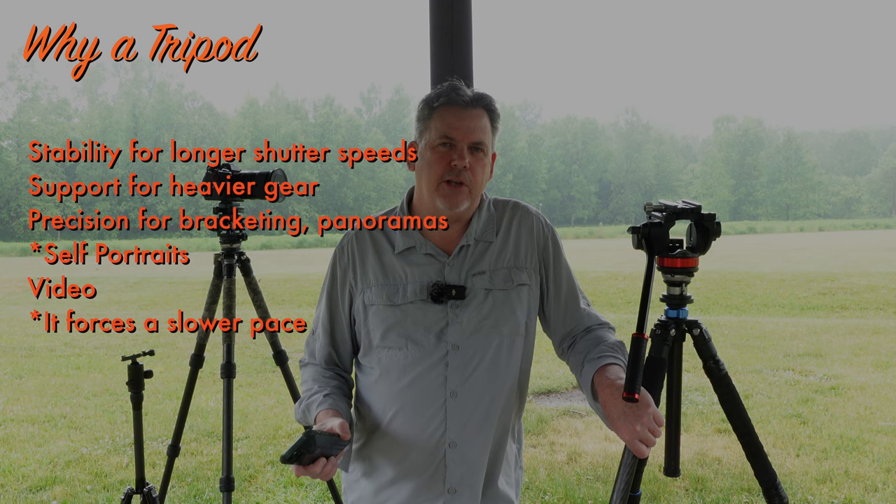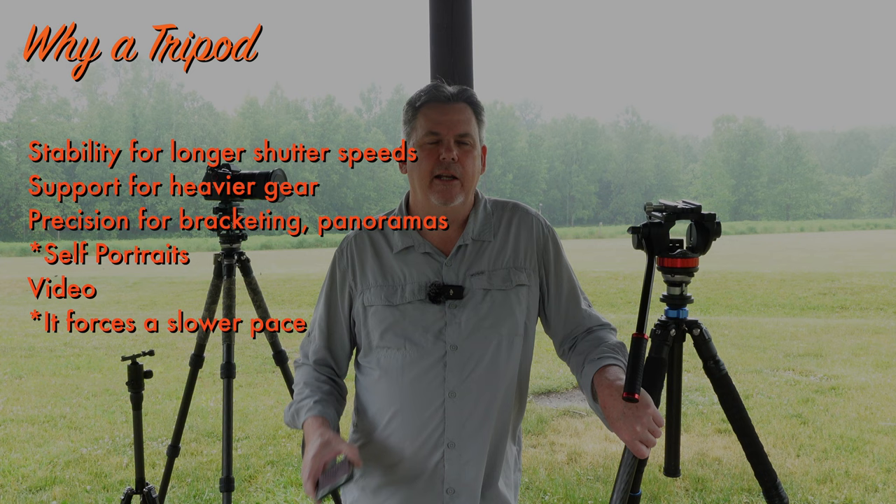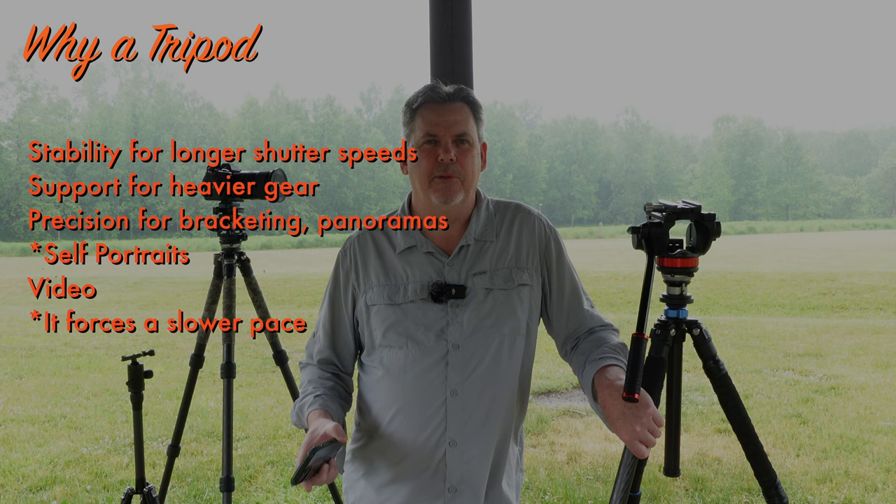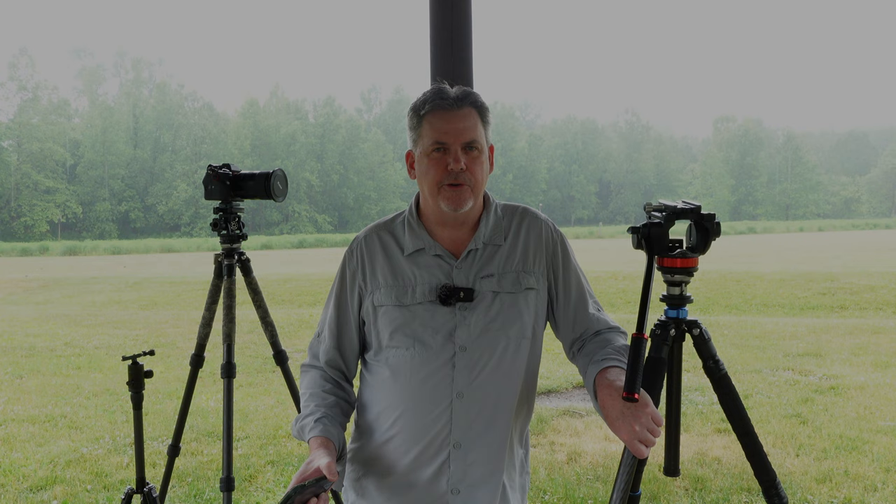Some photographers say that using a tripod forces them to slow down and get a better composition. I suppose that could be true if you don't normally take your time with compositions. For me, I find that taking the time to get out my tripod, deploy it, fiddle around with it, and get the settings that I want, takes me away from the time I like to spend immersing myself in the scene and visually looking for that composition before I ever pull out my tripod.